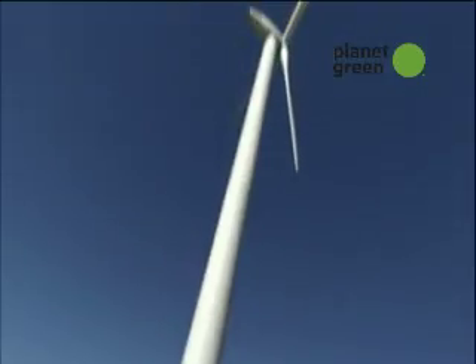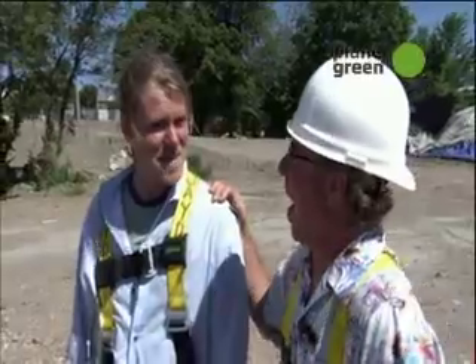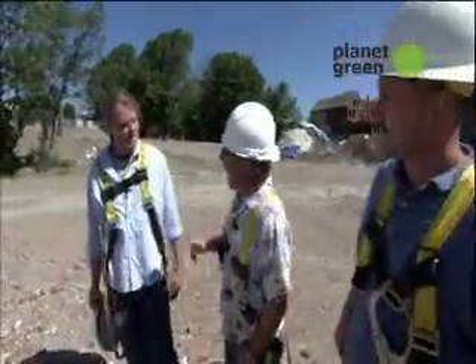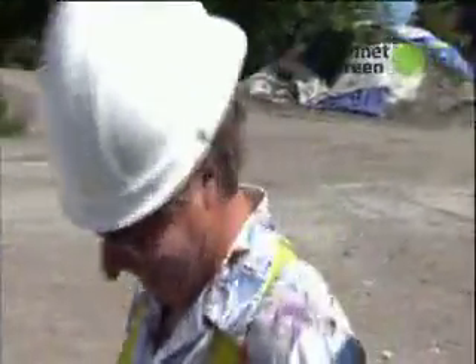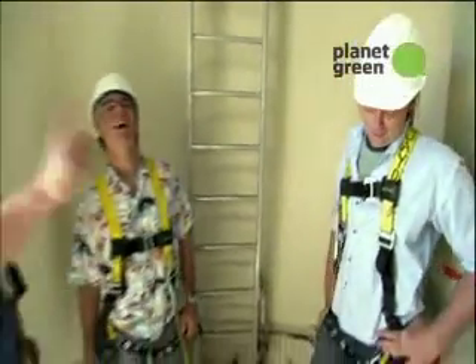I asked how tall the tower was. It's 206 feet to the nacelle and 243 feet to the top of the blades. This wind turbine will produce up to 600 kilowatts of power — enough to supply over 50% of the daily power needs of the lofts.